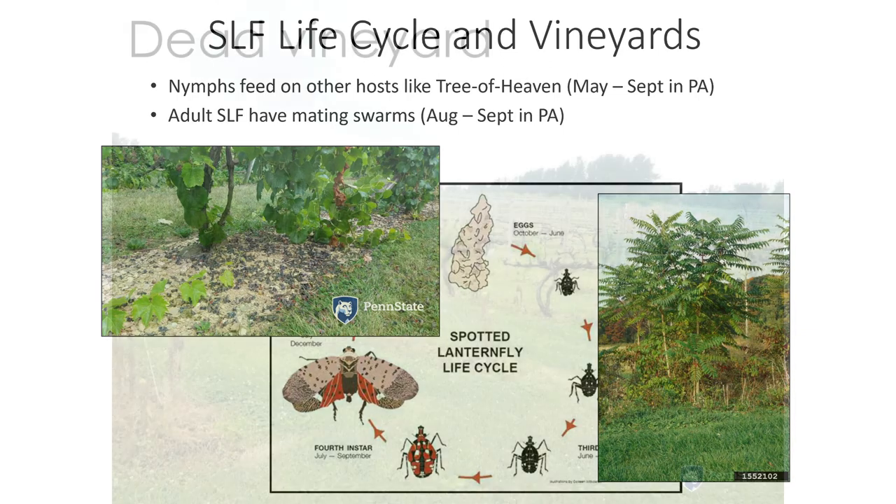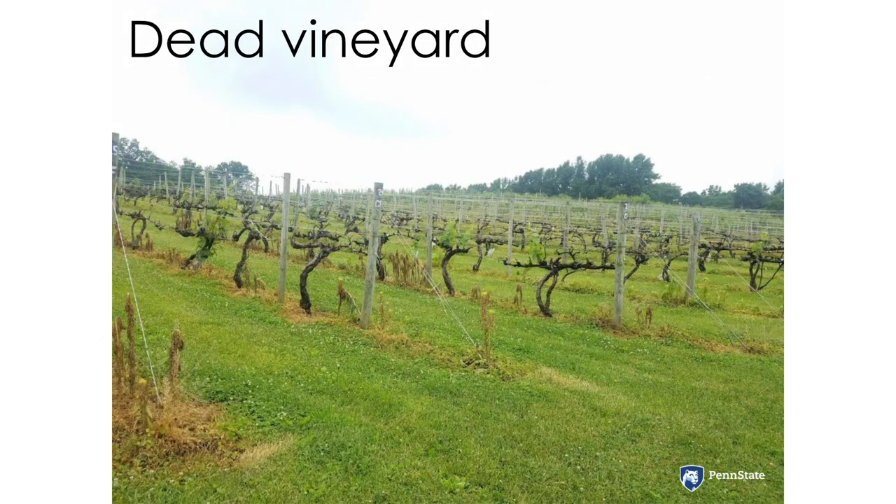Years of heavy feeding, especially if going unchecked, can lead to scenes like this. The good news is there are things that you can do to keep this from happening to your vineyard.